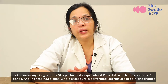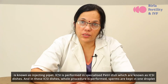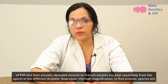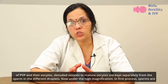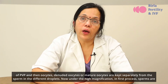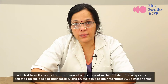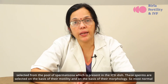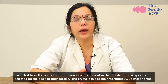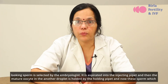ICSI is performed in specialized petri dishes known as ICSI dishes, where the whole procedure is performed. Sperms are kept in one droplet of PVP, and the denuded or mature oocytes are kept separately from the sperm in different droplets. Under high magnification, sperms are selected from the pool of spermatozoa present in the ICSI dish, selected on the basis of their motility and morphology — the most normal-looking sperm is selected by the embryologist.